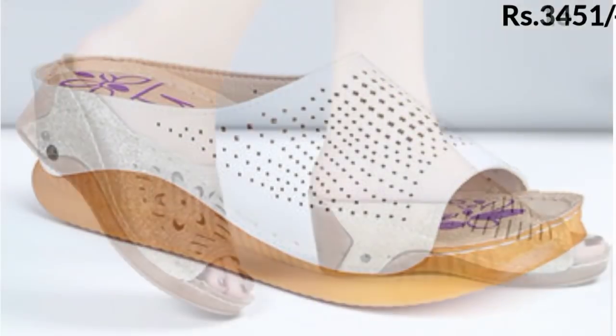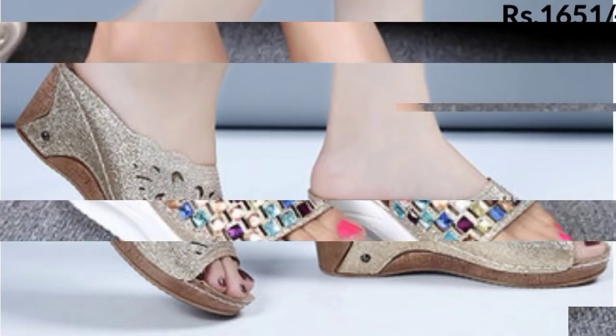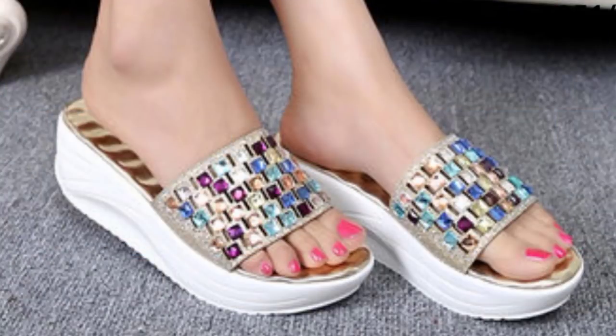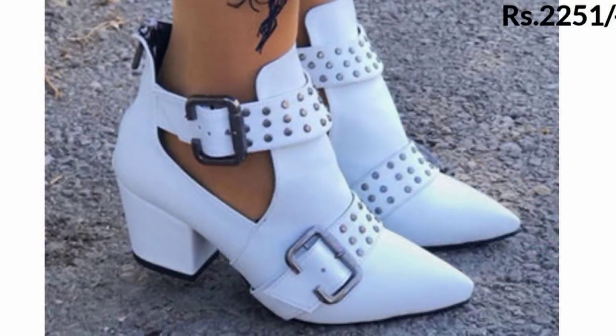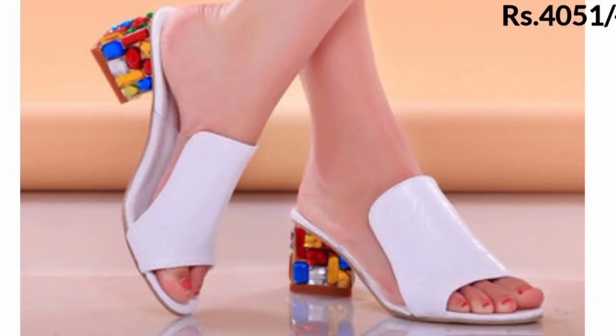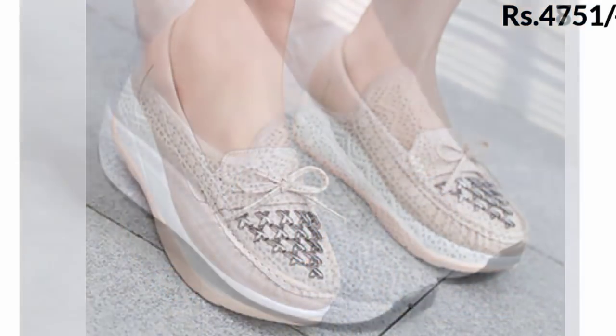So these were the different styles of sandals, slippers, and shoes you are watching on channel Belly Babes. Thanks for watching this video and we will meet in the next video.